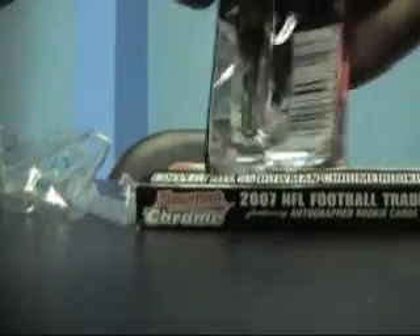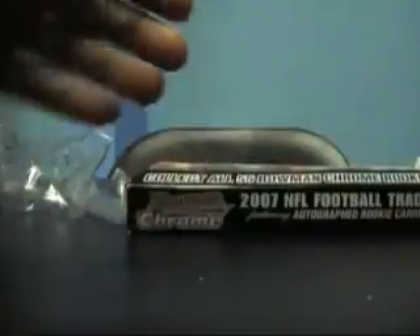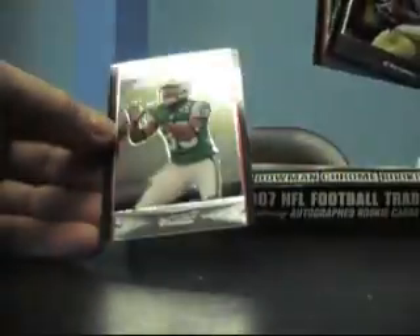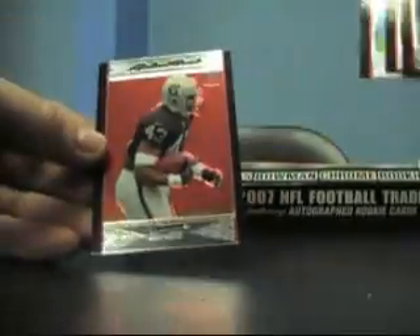Adrian Peterson rookie — not bad. Looks like a Lorenzo Booker rookie in base. Lawrence Simmons there we go. Ted Ginn — nice. Too bad he plays for Miami, just kidding, well the Dolphin fans... Chancey Stucky. Michael Bush.